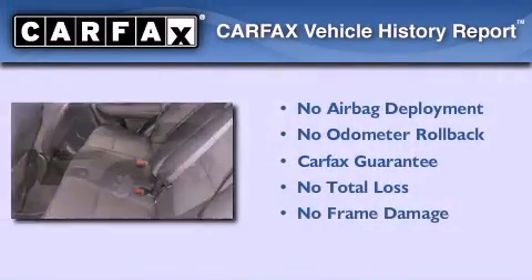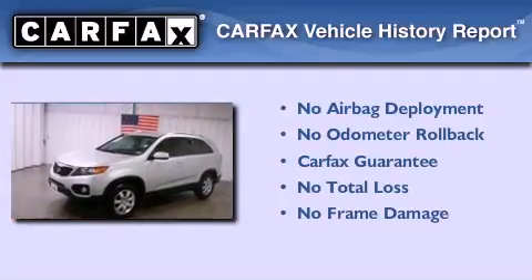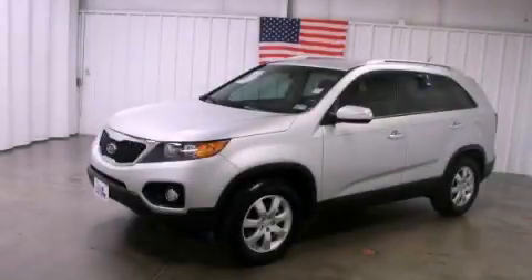Not to mention that this Kia qualifies for the Carpac's buyback guarantee. This vehicle won't last long at this price. Call and arrange a test drive now.